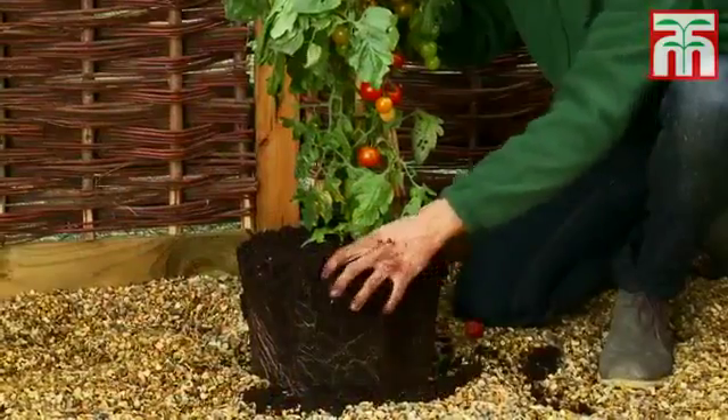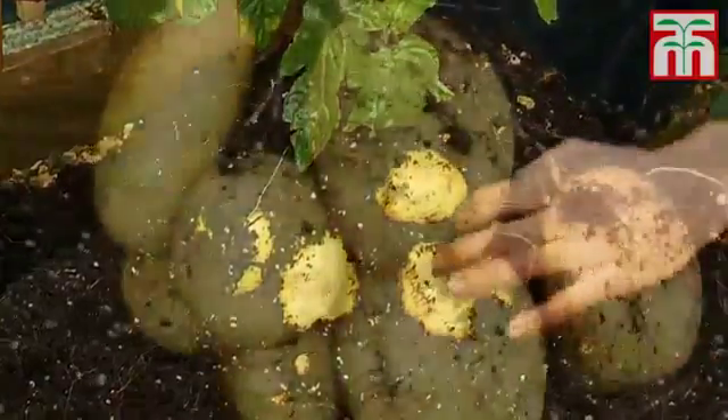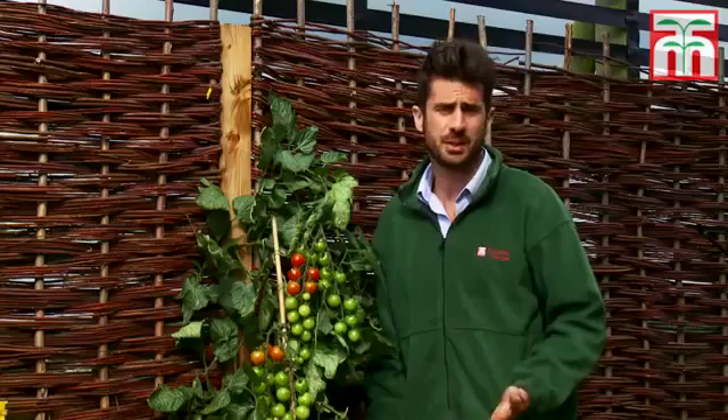But that's not all — below the ground you can harvest your own crops of delicious white potatoes: heavy yielding and a versatile variety that you can use for boiling, mashing, roasting, or chips.